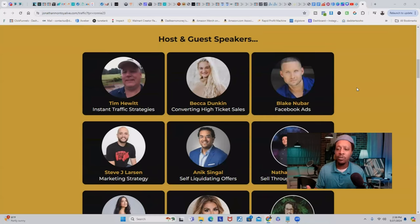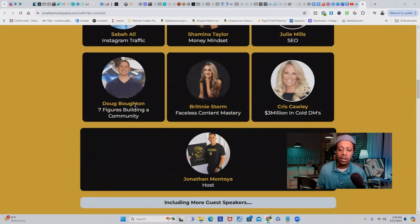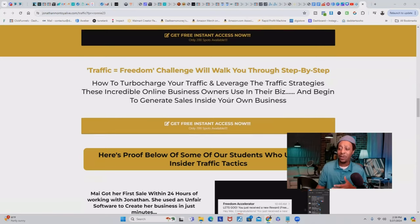To top it all off, some of the world's best entrepreneurs will come in and give tips and strategies for free — including Tim Hewitt, Becca Duncan, Blake Newbar, Anik Singal, Steve J. Larson, Sabah Ali, Shamina Taylor, Julie Mills, Chris Colley, Brittany Storm, Doug Balton, and Jonathan Montoya himself. The Traffic Equal Freedom Challenge will walk you through step-by-step how to turbocharge your traffic and leverage strategies these incredible online business owners use to generate sales. Anyone who signs up using my affiliate link will get tons of bonuses and additional training from me. I'll leave the link below — get started for absolutely free.